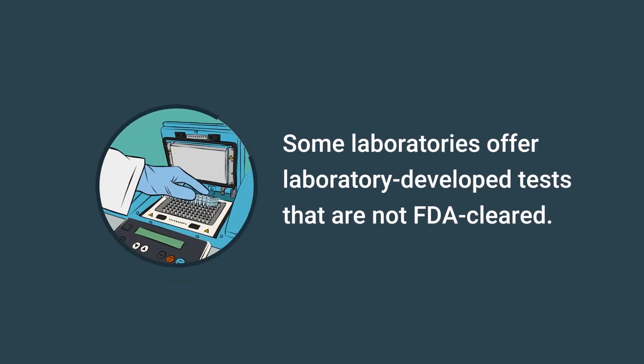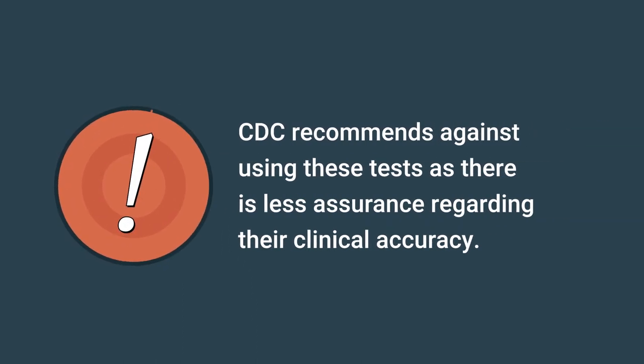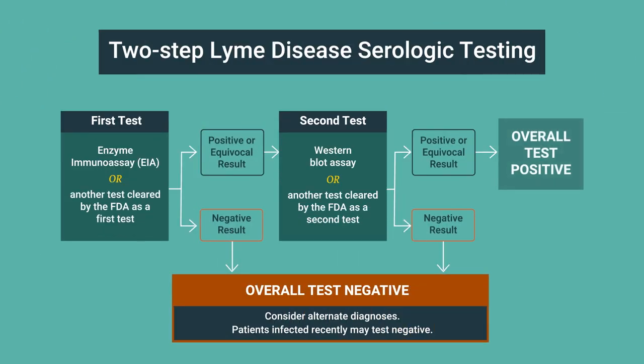Some laboratories offer laboratory-developed tests that are not FDA-cleared. CDC recommends against using these tests, as there is less assurance regarding their clinical accuracy. To summarize, two-step serologic testing is the most reliable laboratory method to diagnose Lyme disease, but it has some limitations, particularly during the first few weeks after infection.